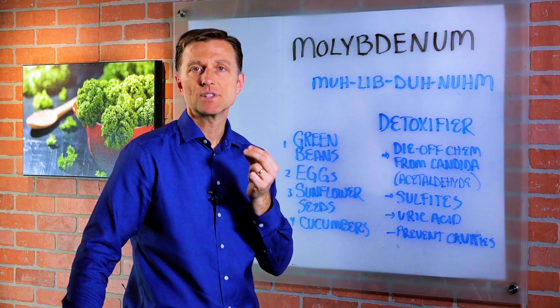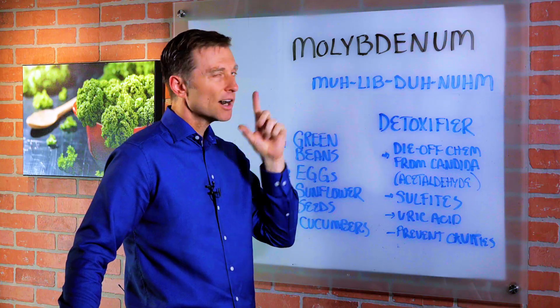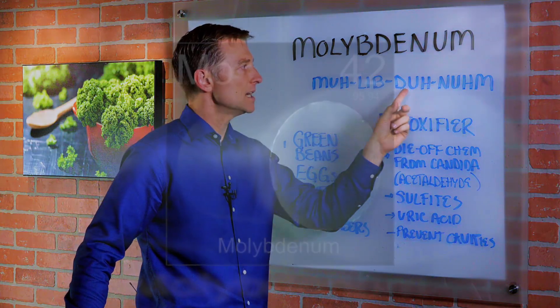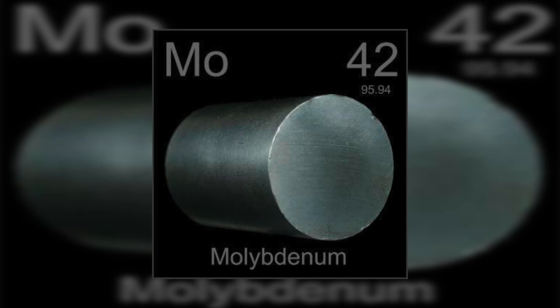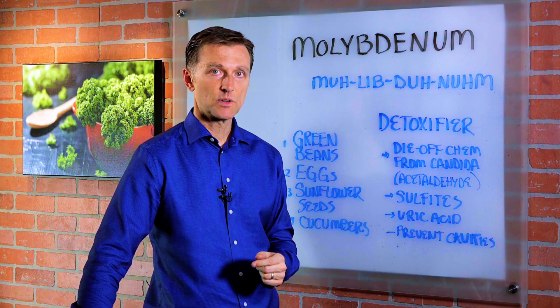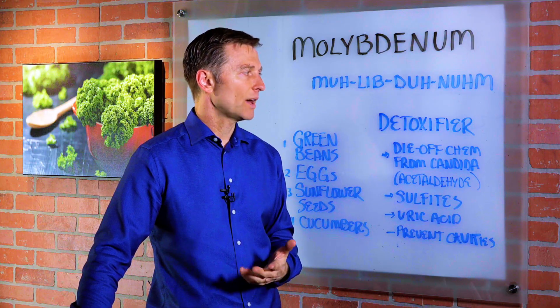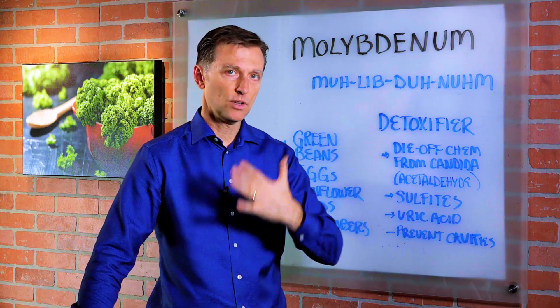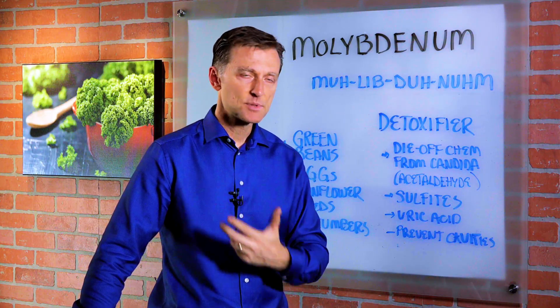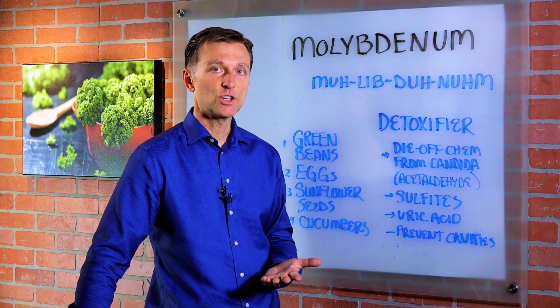Hey guys, in this video we're going to talk about an interesting trace mineral called molybdenum. It's hard to pronounce, but it's molybdenum. So if you're doing some type of detox and you're trying to get rid of your candida, you definitely want to have this trace mineral to help facilitate that, because it's a great natural way to not make you feel bad, but just clean up some of the garbage that's basically dying off and polluting your body.